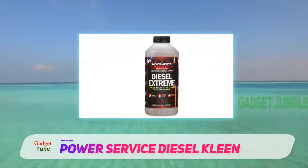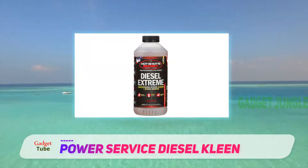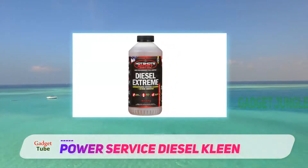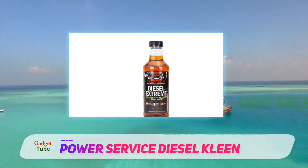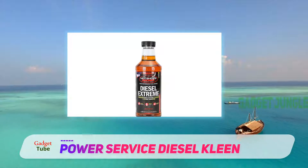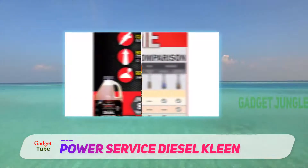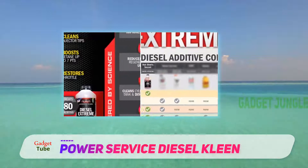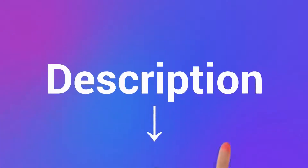Diesel Clean can be used year round, but it is not a diesel fuel winterizer or anti-gel. When winter temperatures drop below plus 30 degrees Fahrenheit, use Diesel Fuel Supplement Plus Cetane Boost to provide maximum winter protection. It cleans dirty injectors and prevents injector sticking in both high-pressure common rail and older systems. Check out the description for more information and the latest price.